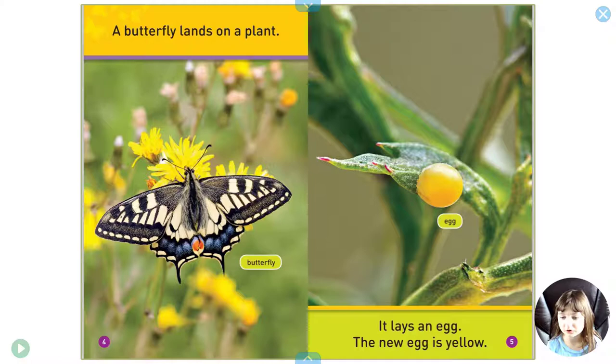A butterfly lands on a plant. It lays an egg. The new egg is yellow.